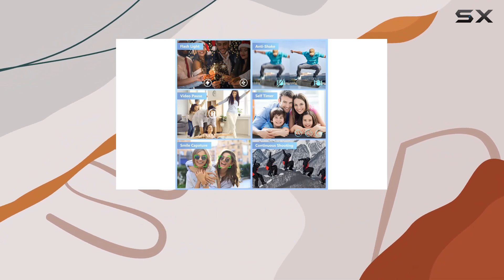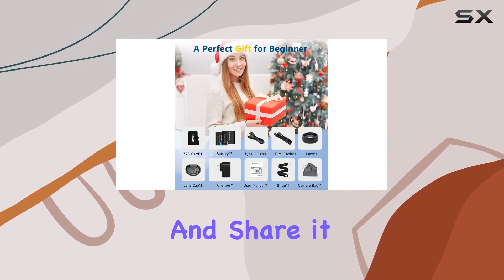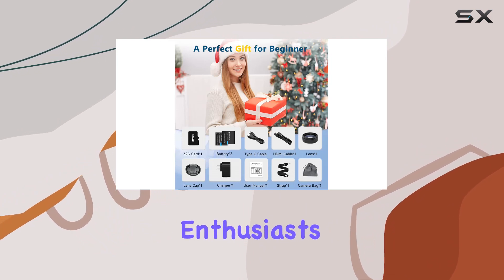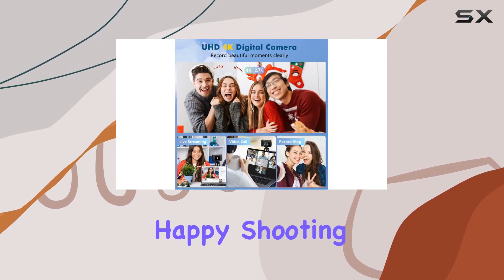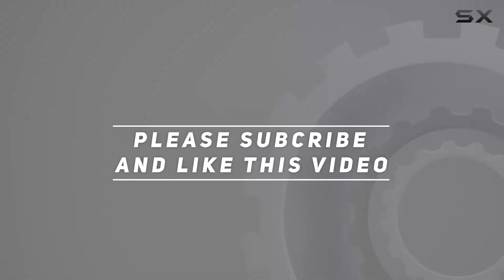If you found this helpful, don't forget to hit the like button, subscribe for more content, and share it with your fellow photography enthusiasts. Until next time, happy shooting! Check out the video description for the updated price, and thank you for watching.